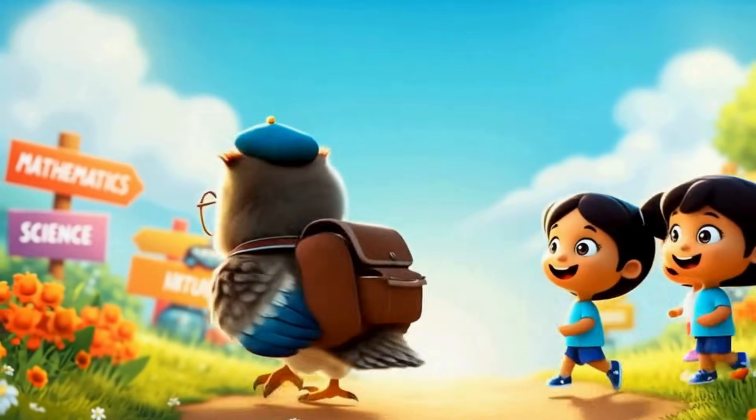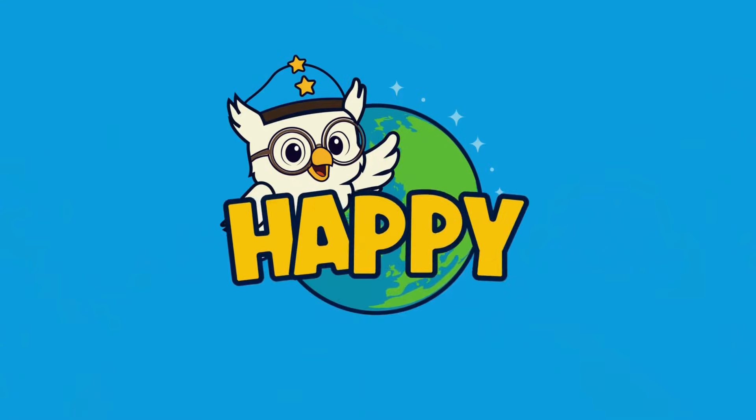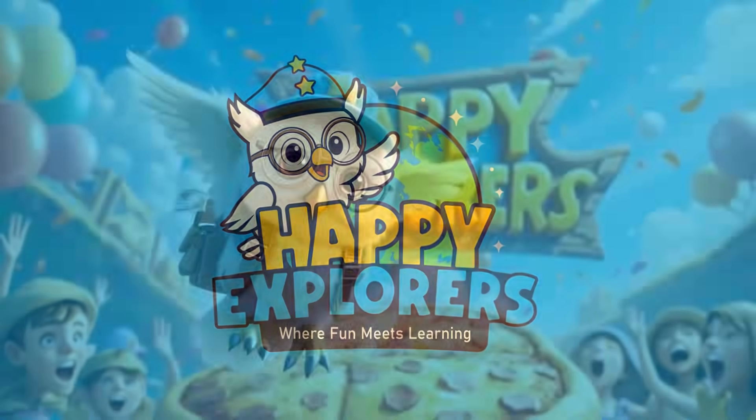Happy Explorers, come learn and play, where fun meets learning every day. Hoo-hoo!